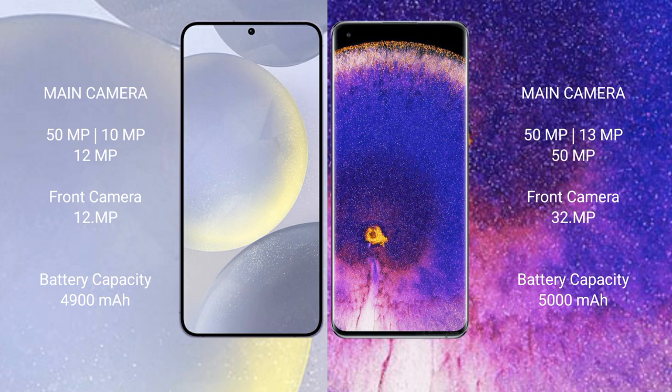The Samsung Galaxy S24 Plus has a 4900mAh battery with 45-watt fast charging support. The Oppo Find X5 Pro has a 5000mAh battery with 80-watt fast charging support.